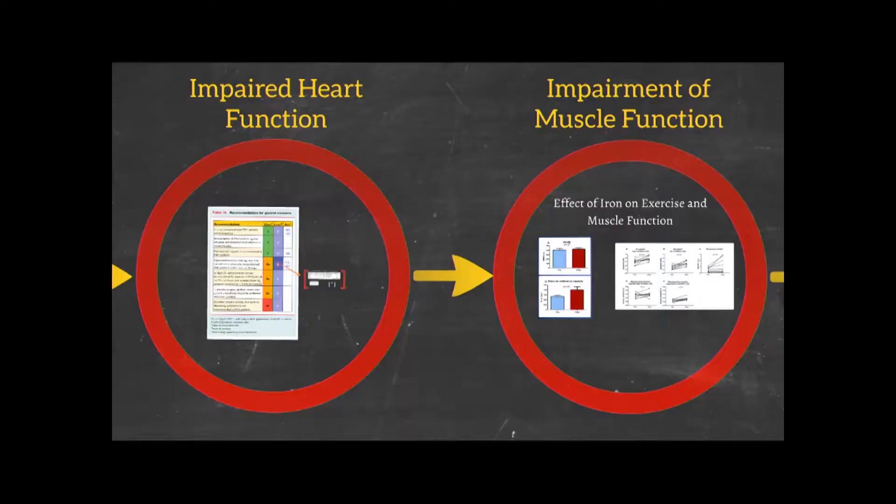Impaired heart function and impaired muscle function are lumped together mainly because we struggle to find therapies that can directly improve heart function. The way we are going to tackle pulmonary hypertension — and dare I say cure it, that may be many years down the line — is by targeting the problem in the lungs. But it would be nice to help support the heart a little bit more while we're still struggling to find that final cure.